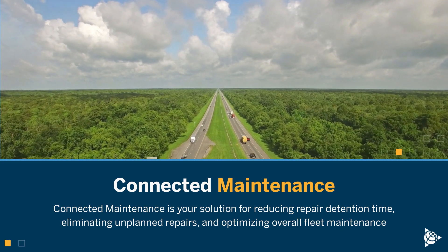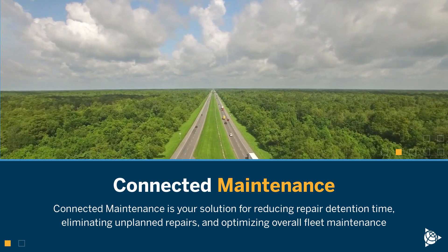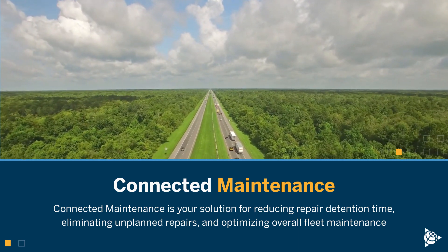Connected Maintenance is your solution for reducing repair detention time, eliminating unplanned repairs, and optimizing overall fleet maintenance.